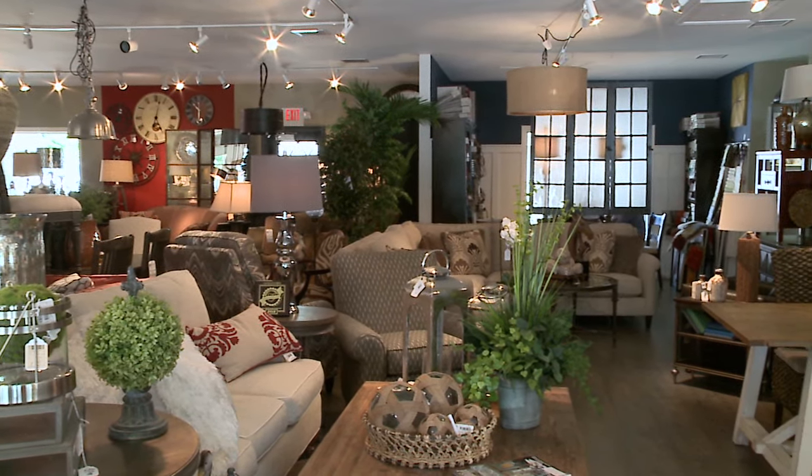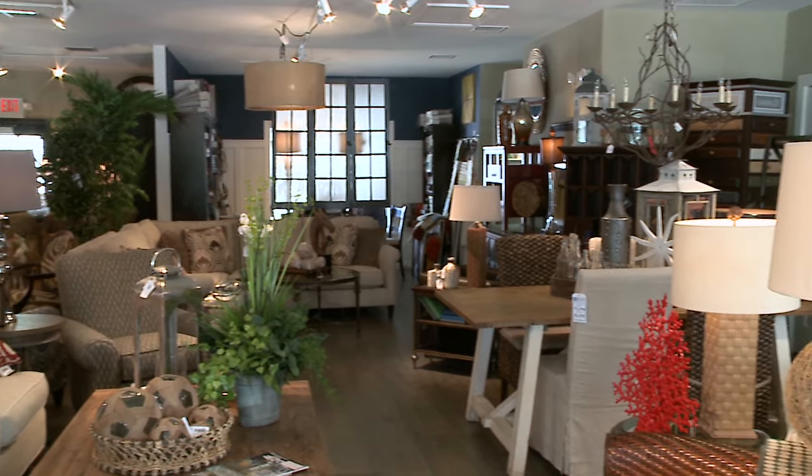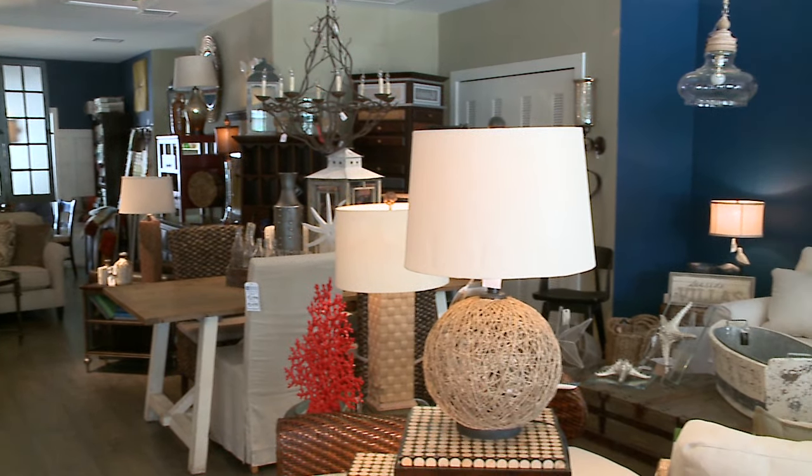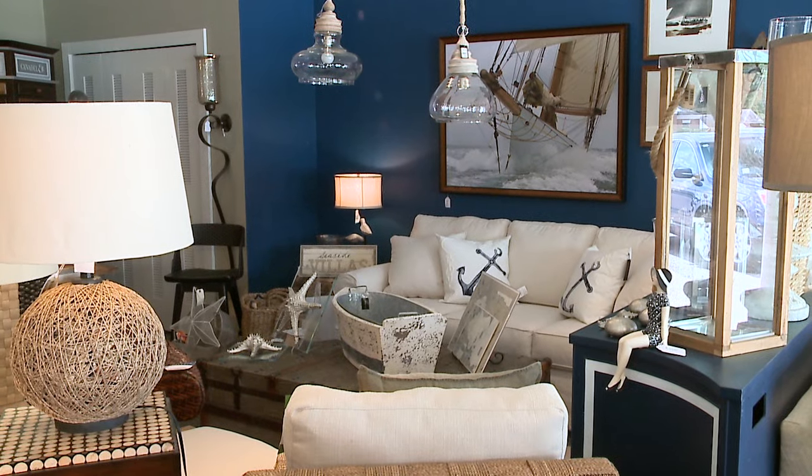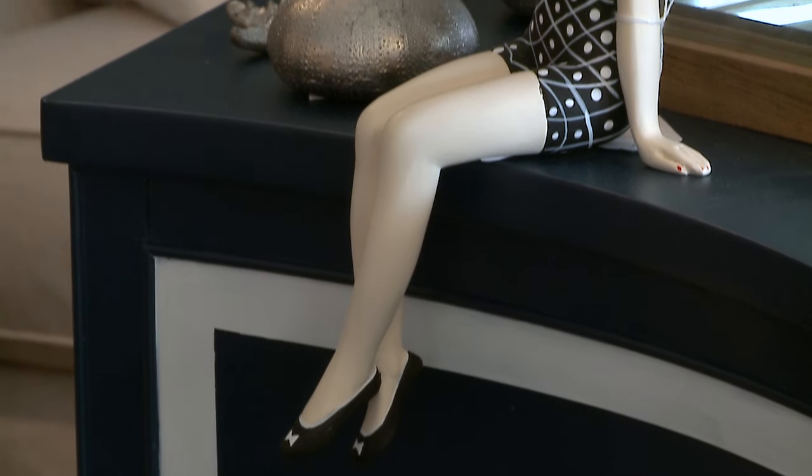What would you consider the style of furniture that you have in here? Our style is very eclectic. We try to have a broad range of styles and we want to be a little bit different. We try to find the things in the marketplace that you're not going to see at every other store. But our basic thing is we want a custom interior for each of our customers.